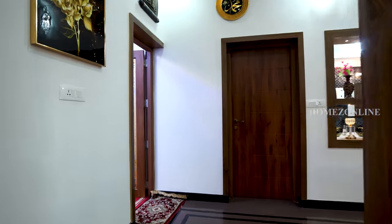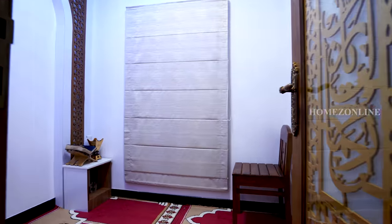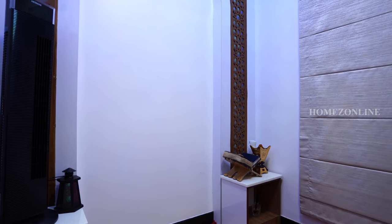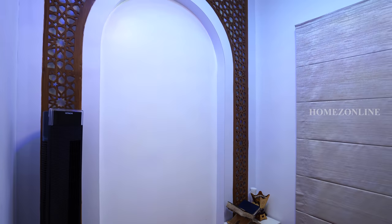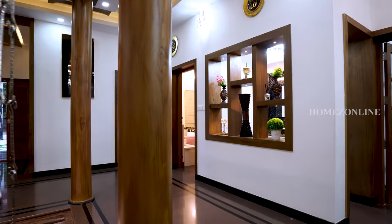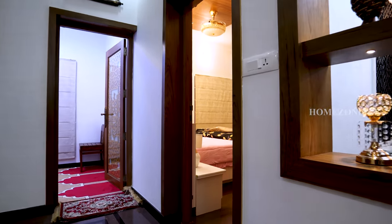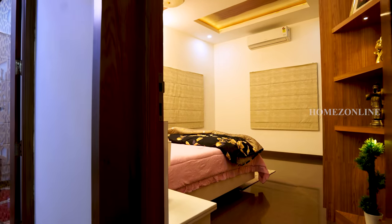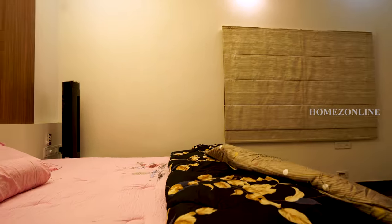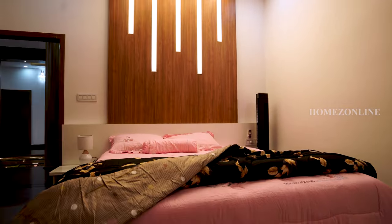This is the prayer room. Now we are going to check the bedrooms. This is the first bath-attached bedroom. Ceiling works are done attractively. Beautiful curtains, wardrobes, and double cot beds are arranged here.